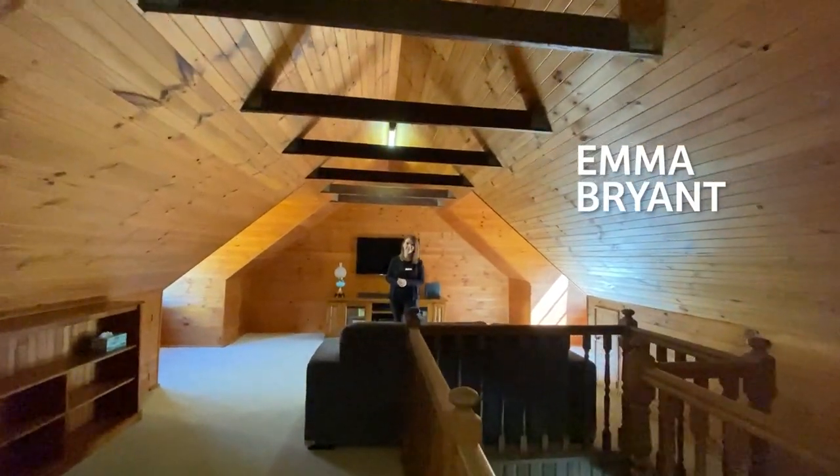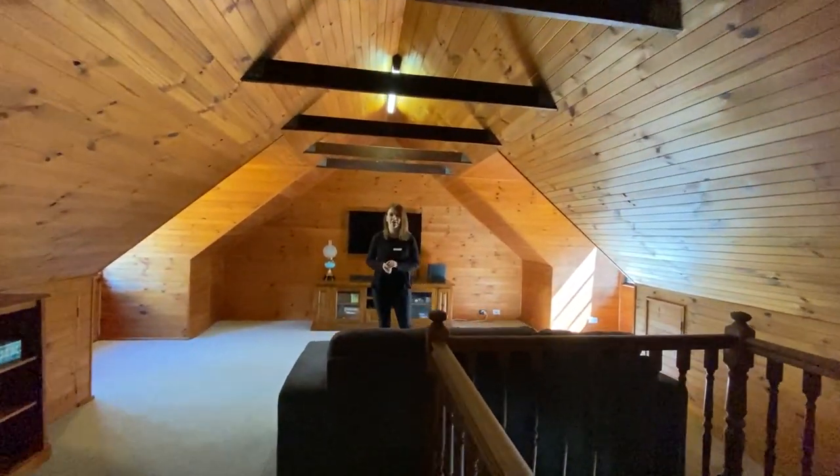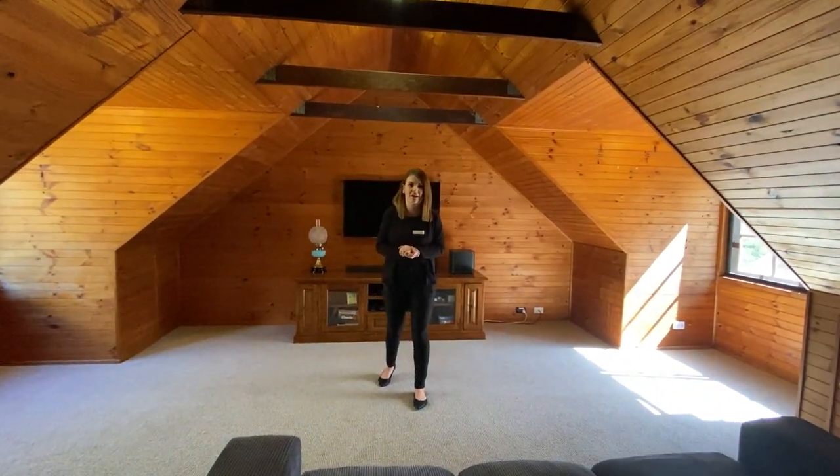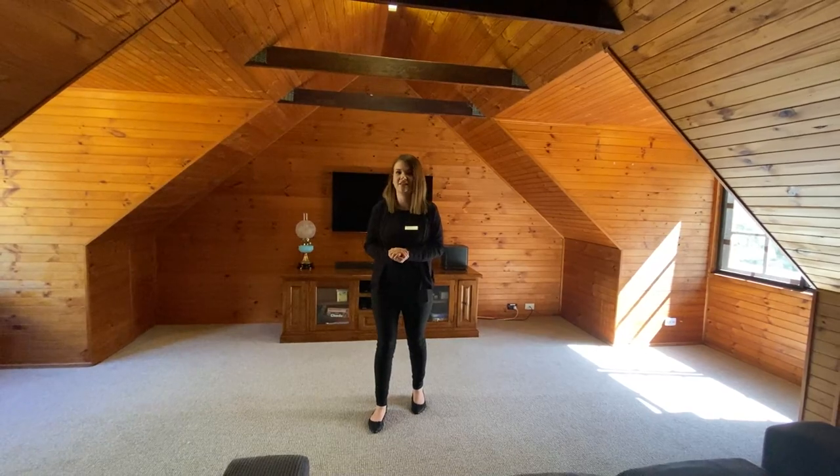I'm upstairs in the retreat. This is a beautiful area — we have wood panel walls, big windows letting in lots of light. It's a perfect area for either the kids or mum and dad to get away.